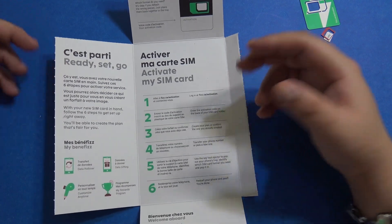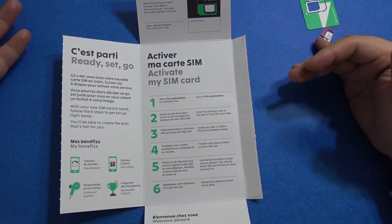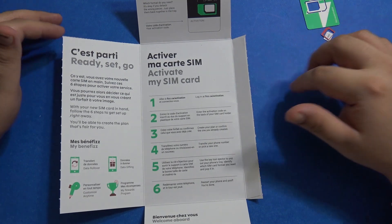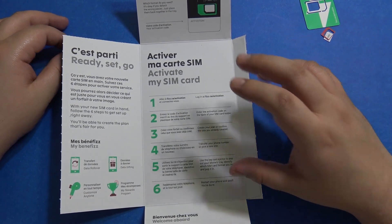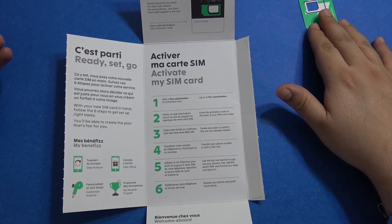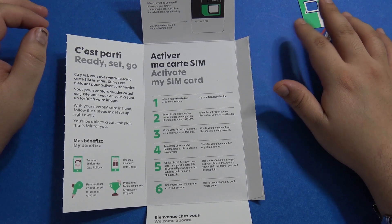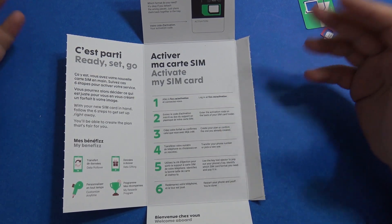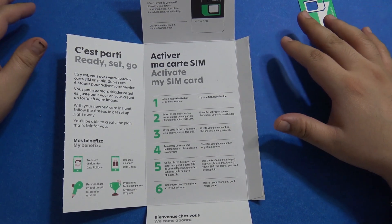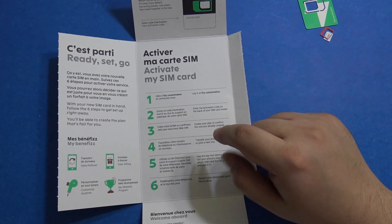The good thing about Fizz is that you can configure your plan according to your needs, and it can cost much less. If you just want coverage in the Quebec area, it's much cheaper. Coverage all over Canada is what I've chosen, so it's a bit more. You can choose how many gigs of data you want, starting from 1 gig up to 20 gigs, and they also have a USA plus Canada plan so you can travel to the US without paying any roaming charges.